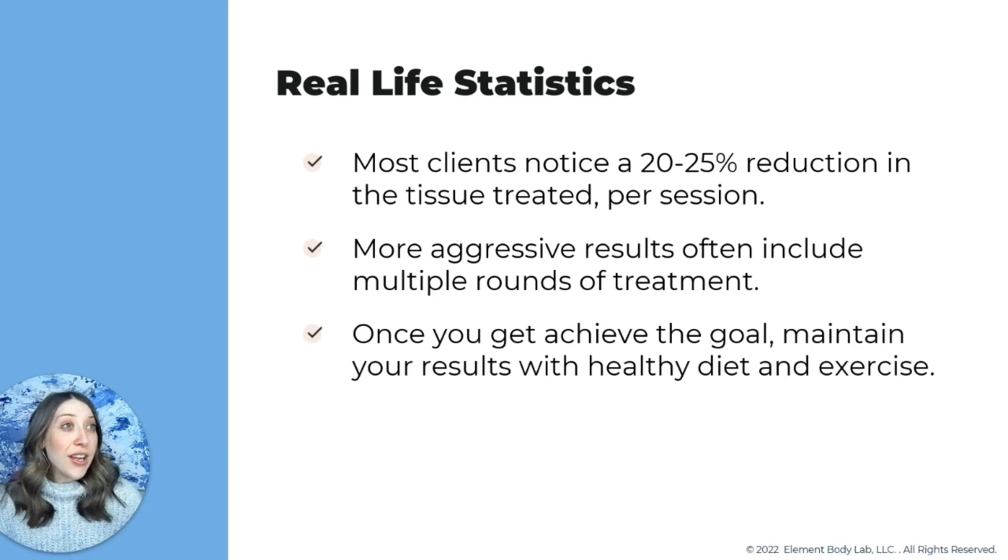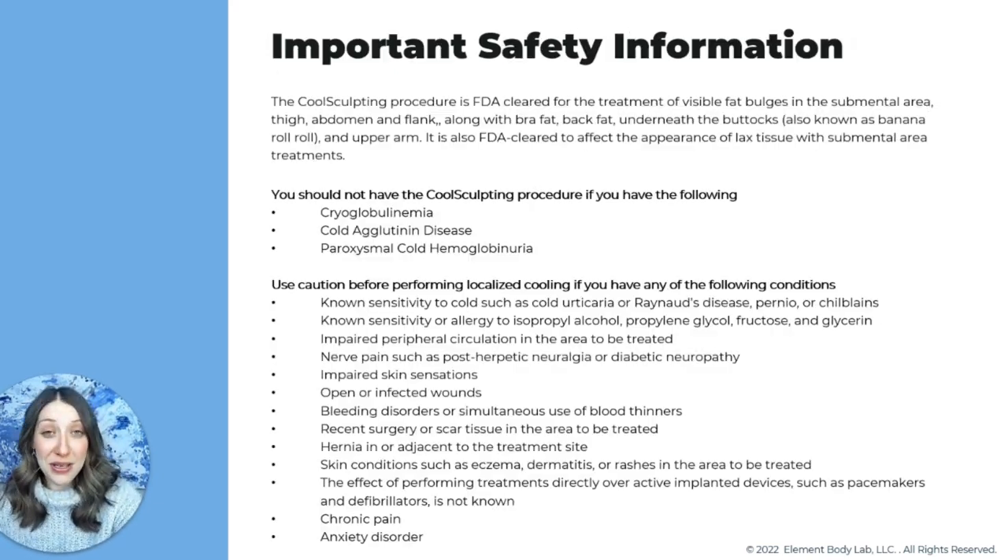Four years and a pandemic later — plus a pregnancy — my results are still holding strong. My legs still look like they did in my after photo, which makes me so happy.